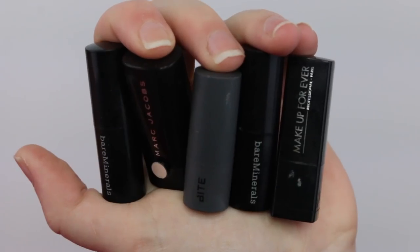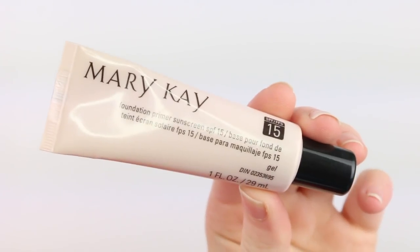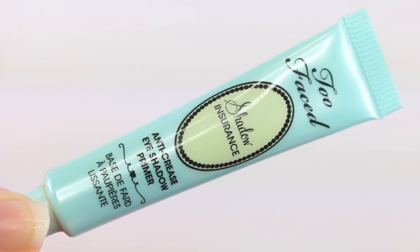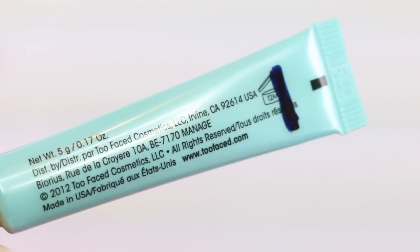So the first update is the products that I haven't made any progress on, and that is all my mini lipsticks as per usual. These are killing me at the moment, they're so frustrating. A few other ones that I didn't make much progress on are my Mary Kay foundation primer — that's purely because this is a brand new tube — and my Too Faced shadow insurance. I have actually started making a little bit of progress on that tube which I'm excited about, but not really enough to make a big deal about.